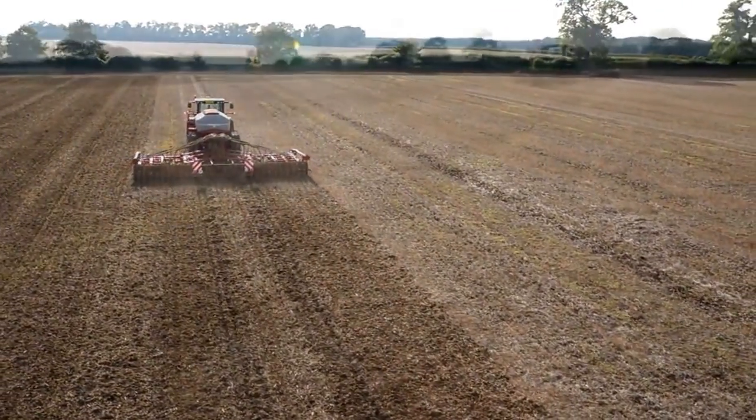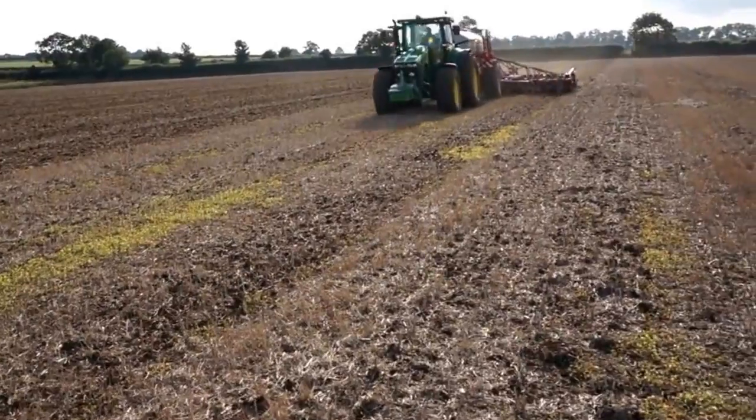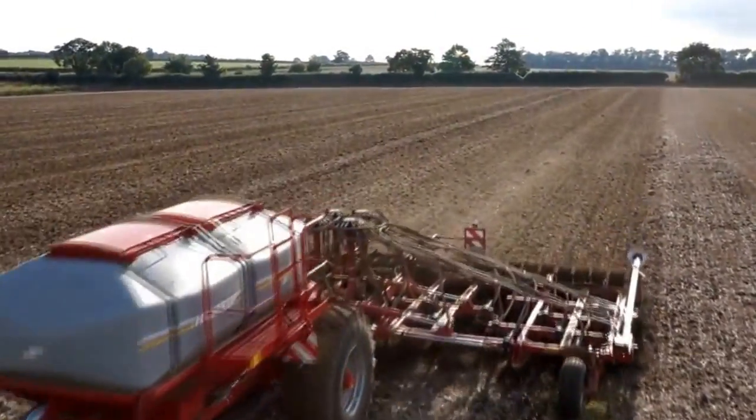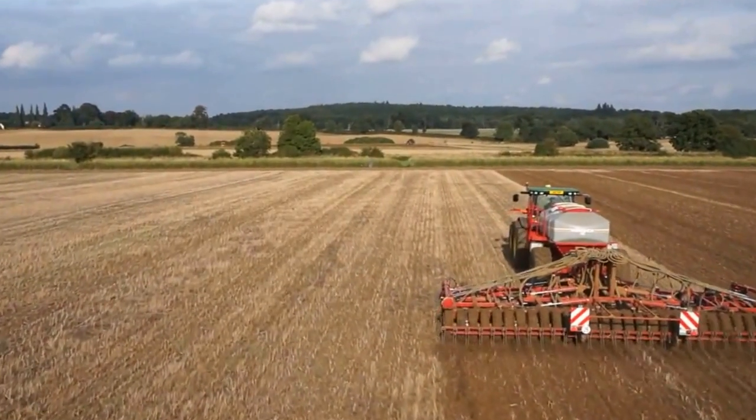Do you want to find out more about controlled traffic and precision farming? Why not join CTF Europe and the many farmers who are reducing costs and improving their yields through the ultimate in soil care and precision operations?